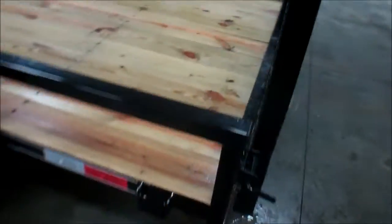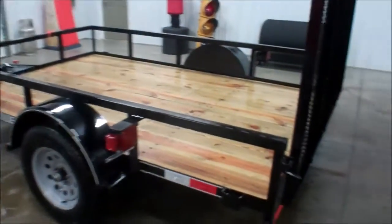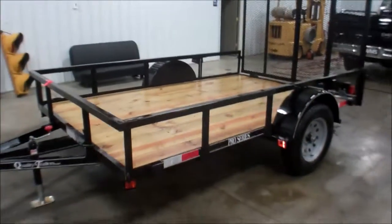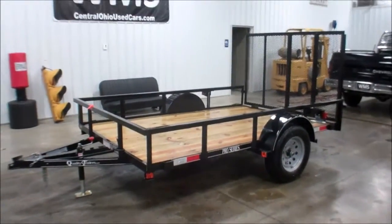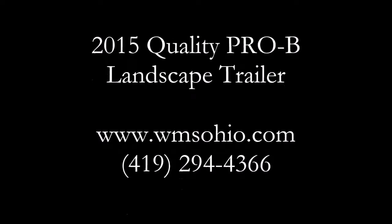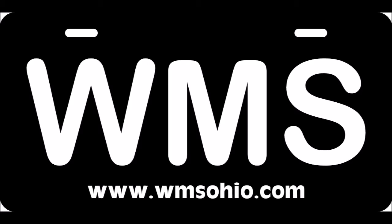And this is Andy from WMSOhio.com, showing you a 2015 Quality 6x10 utility trailer. Thank you.